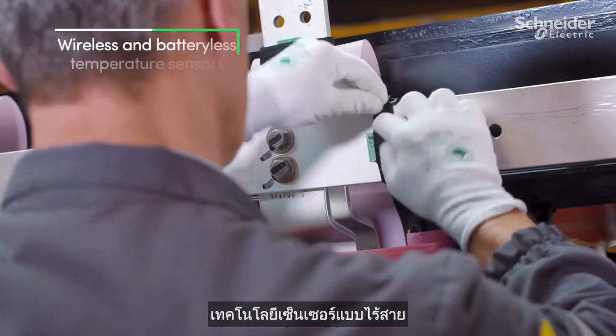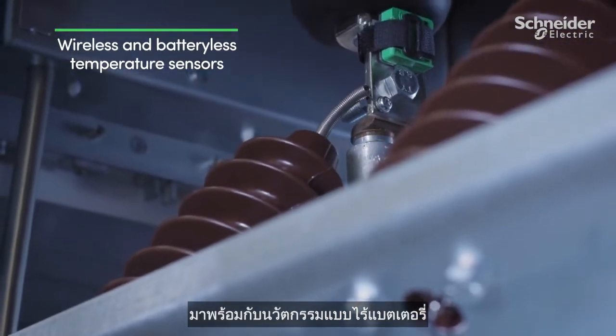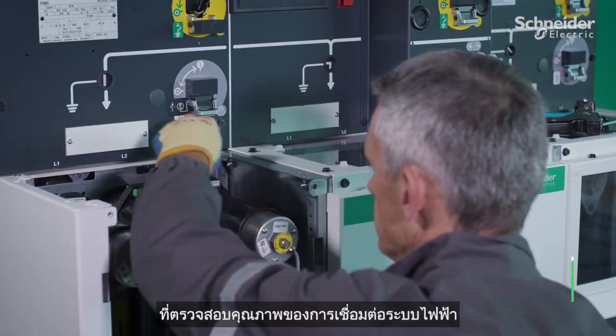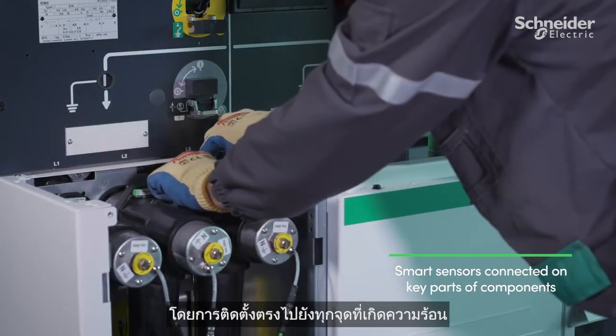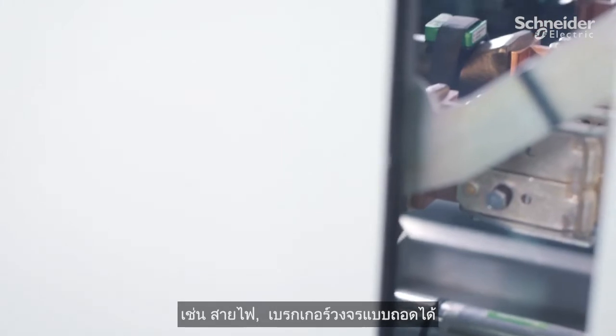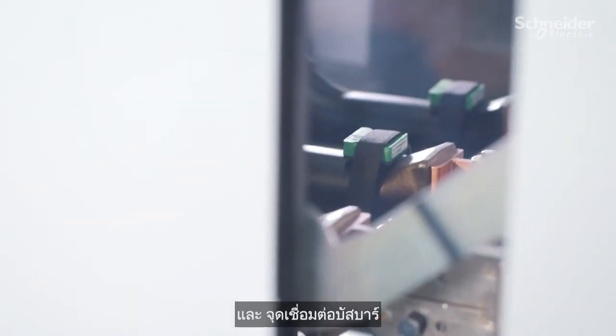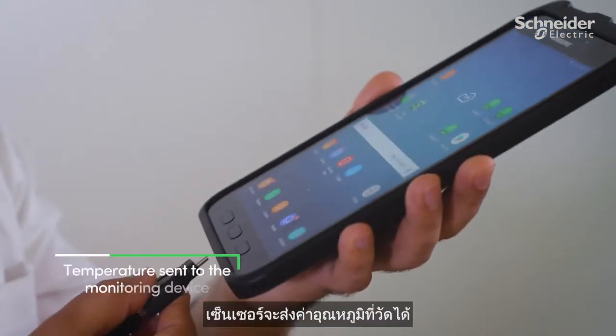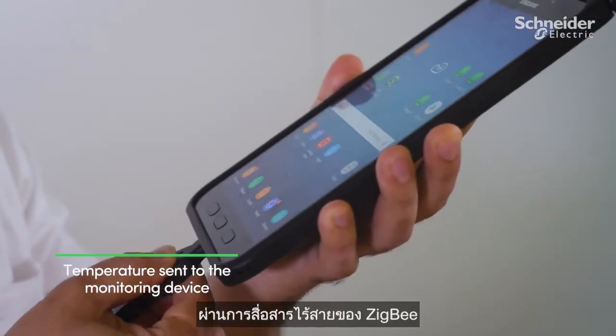The sensor technology embraces wireless and battery-free innovations to deliver temperature sensors that monitor the quality of power connections by directly contacting all potential hotpoints such as cables, withdrawable circuit breakers, and busbar connections. Powered only by the magnetic field of the power circuit, the sensors send the measured temperatures via ZigBee wireless communication.